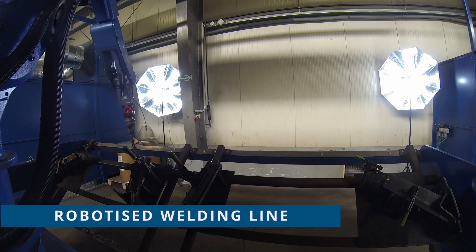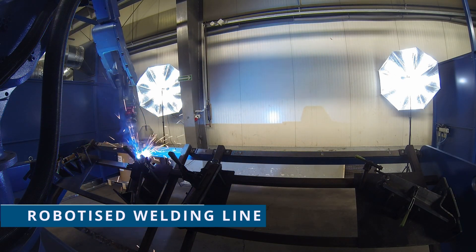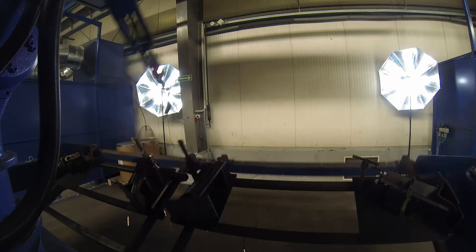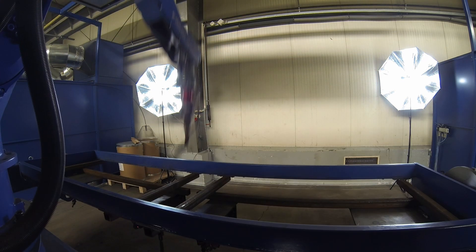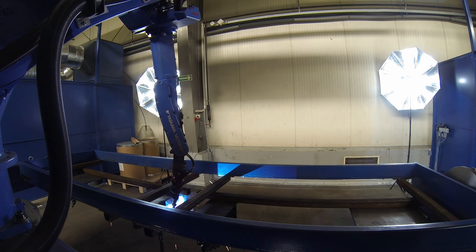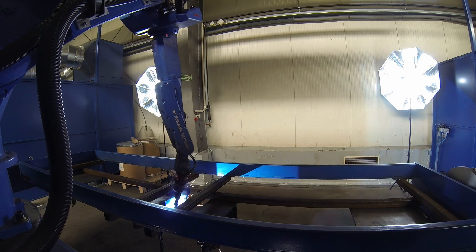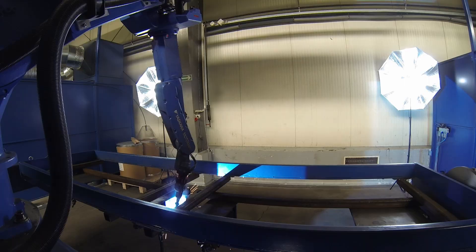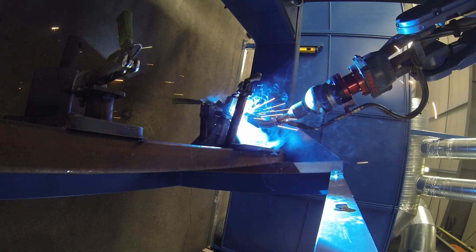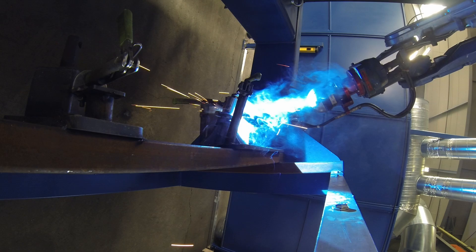Our robotized welding line guarantees speed, precision and repeatability of agricultural machinery components. The welding robot is supervised by our experienced welders. All this is intended to provide you with the best possible execution of sub-assemblies. Such a welding robot not only saves time but also minimizes errors and ensures high quality.